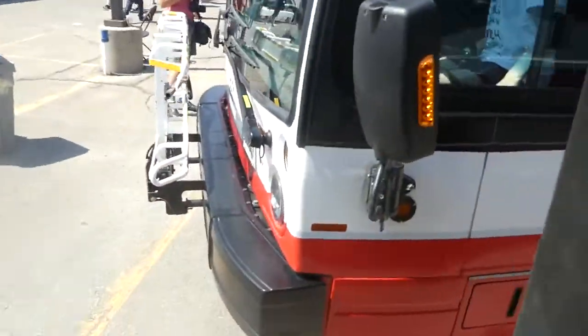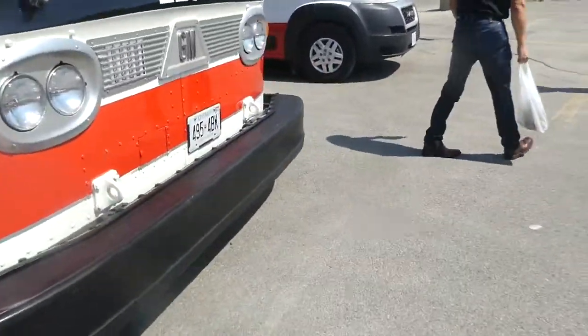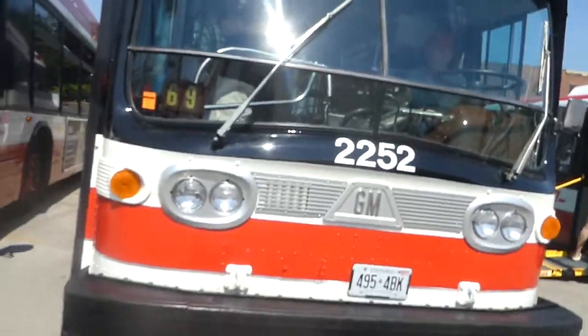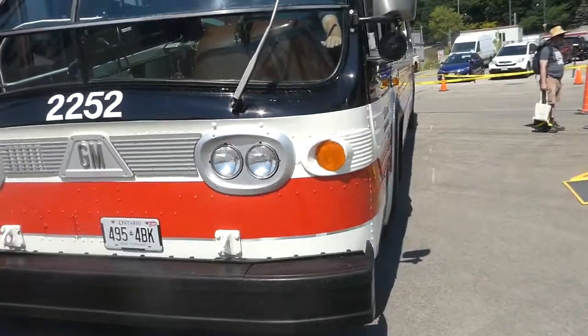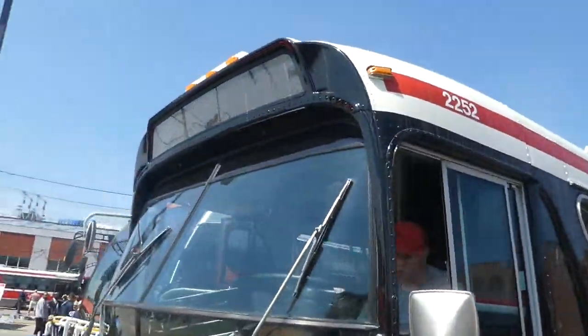These buses retired in 2011, although there were other GM New Looks that retired in the 2000s and late 90s. It's good to experience the vintage stuff. They're playing a lot of familiar songs here. And there is the modified LED display — look at that display. I wish it would have the original roll sign on it, but of course, you know, TTC.